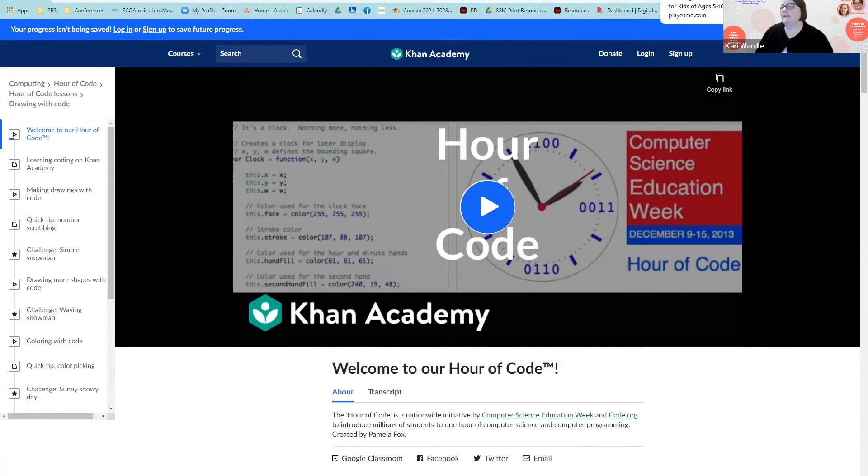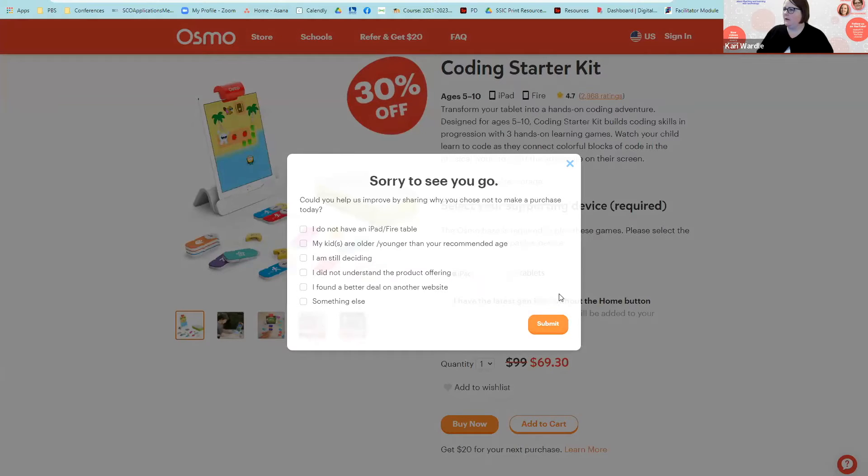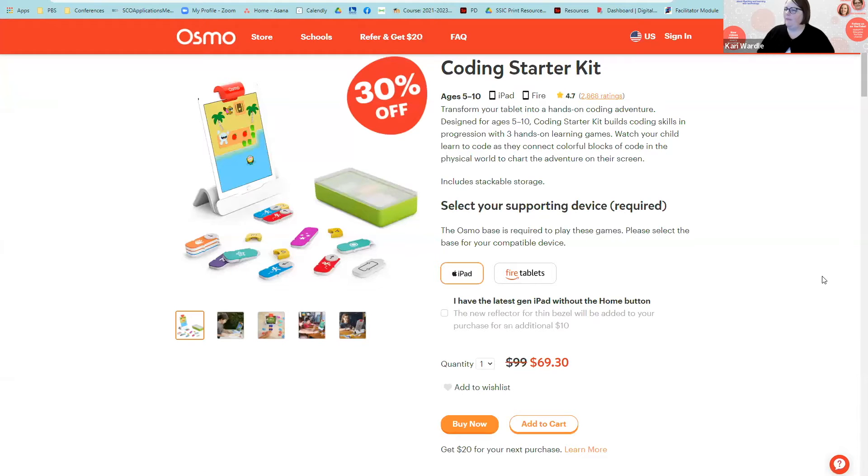The last resource I'm going to share is Osmo. We almost always share free resources, but Osmo is not free. That said, we don't share paid resources unless we feel they are really worth paying for. If you're not familiar with Osmo, it's an interactive platform for kids.